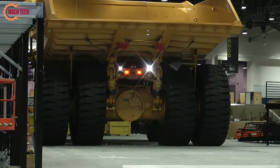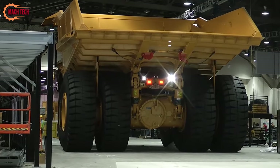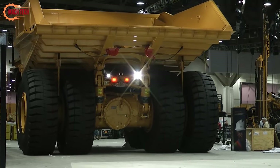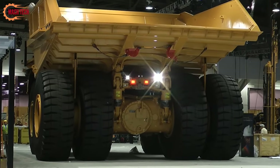This truck strikes an ideal balance between power, robust design, and fuel efficiency. It features oil-cooled, multiple-disc brakes on all four corners, providing exceptional and consistent braking power that resists fading on any haul road.